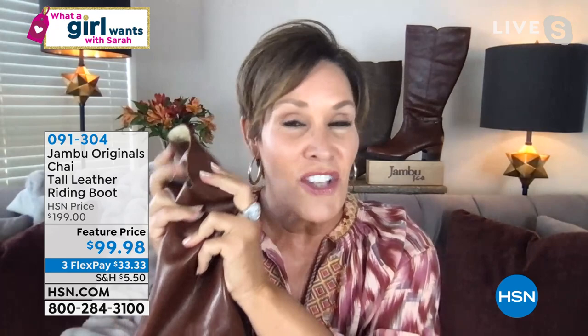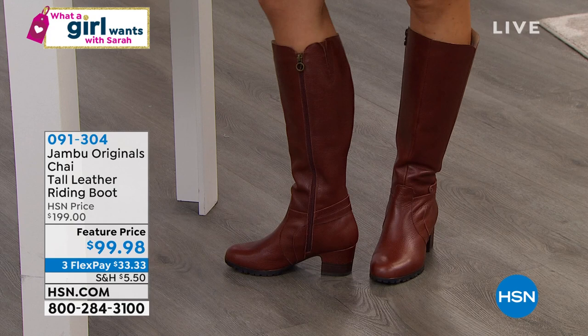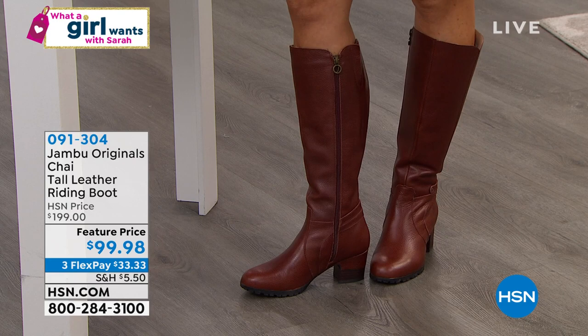Just for 'What a Girl Wants,' it's a hundred dollars off. If you go to the Jambu website right now they're two hundred dollars. This boot marries fashion, function, and comfort — it really is the must-have equestrian boot of the season. And we've held the price — despite inflation in a lot of things out there, it's the same price as last season.